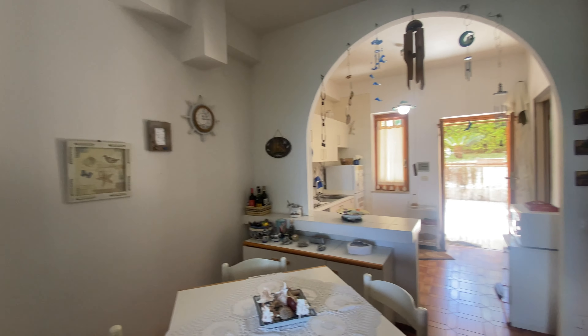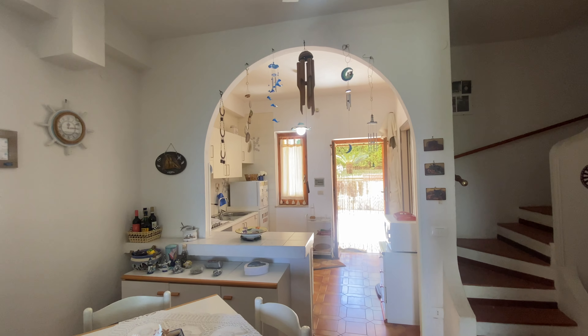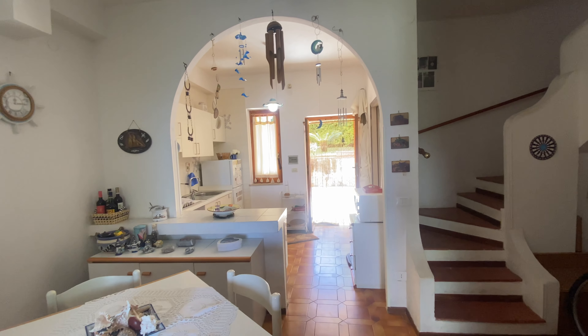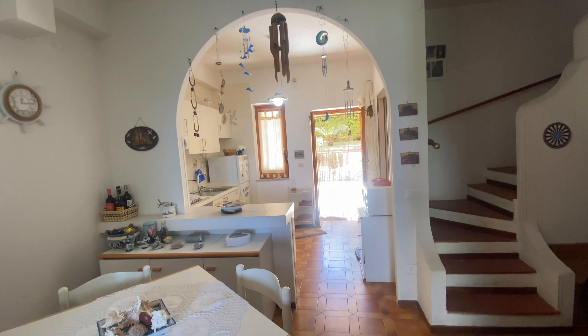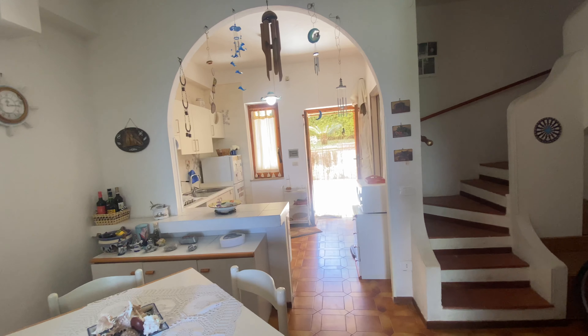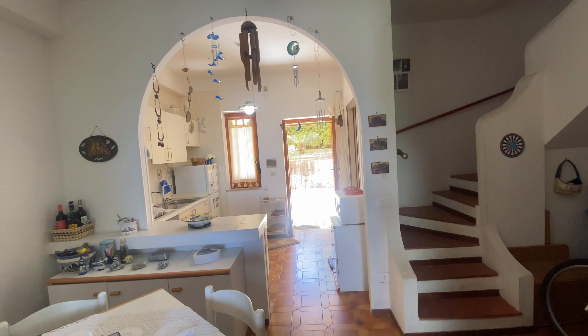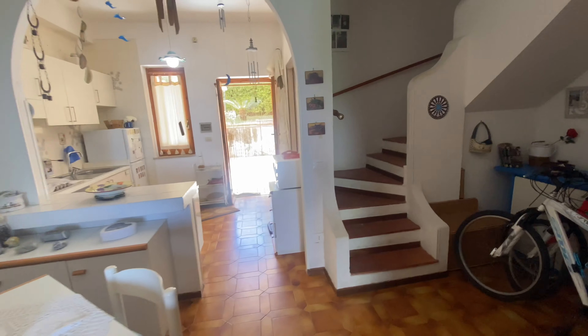Hi guys, Chris here with Super Savvy Travelers. We are back in Baia del Carpino today. If you know Baia del Carpino, you know that's where Justin and Michael had their gorgeous villa, which has been sold to a lucky client. In any case, we've got a beautiful unit here that I wanted to show you. Baia del Carpino is really an upcoming area — you want to keep an eye on it. So let's take a look at this one; I think you're going to love it.